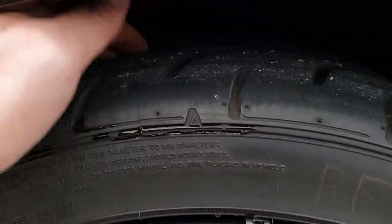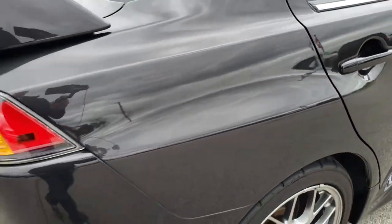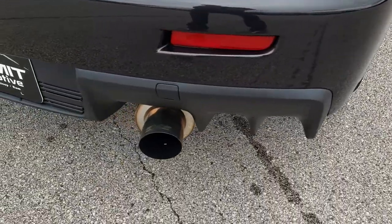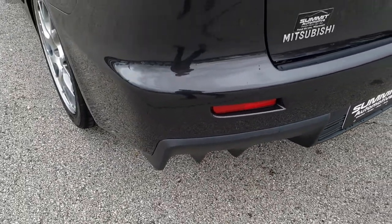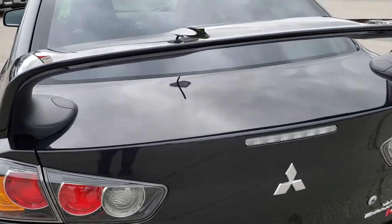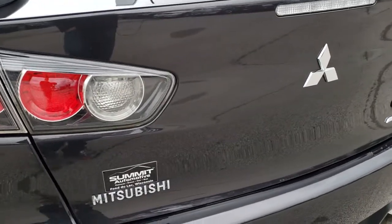The back rim is absolutely perfect and the back tires have just as much tread as those front tires. As we come around to the back of the vehicle, you'll notice it has the AMS aftermarket exhaust. The rear bumper is in really nice condition — didn't see any dents, dings, or cracks on that. The deck lid spoiler and the actual deck lid itself are in really nice condition.